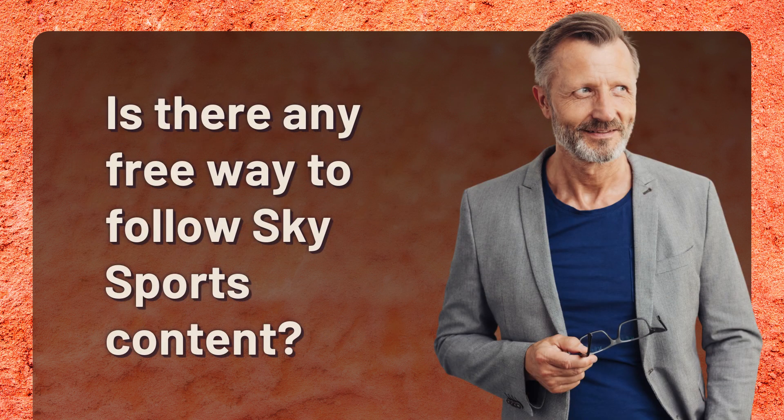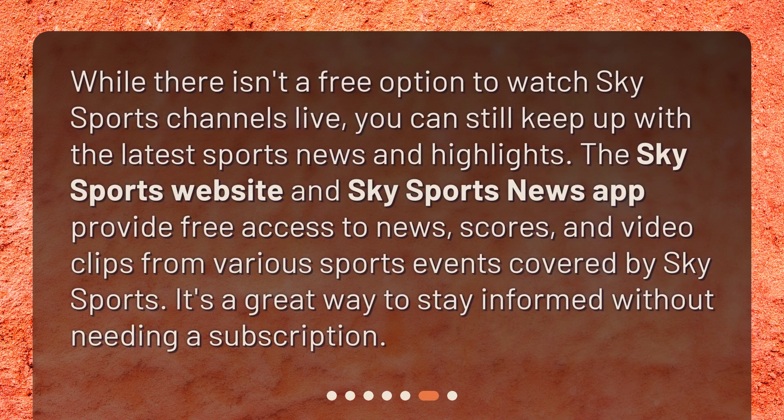While there isn't a free option to watch Sky Sports channels live, you can still keep up with the latest sports news and highlights. The Sky Sports website and Sky Sports News app provide free access to news, scores, and video clips from various sports events covered by Sky Sports. It's a great way to stay informed without needing a subscription.